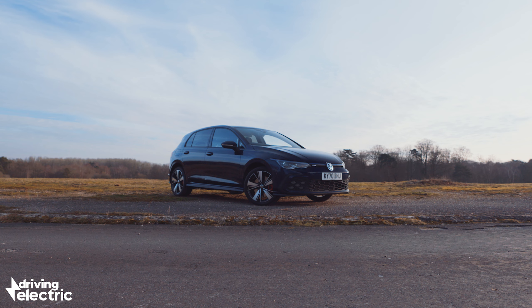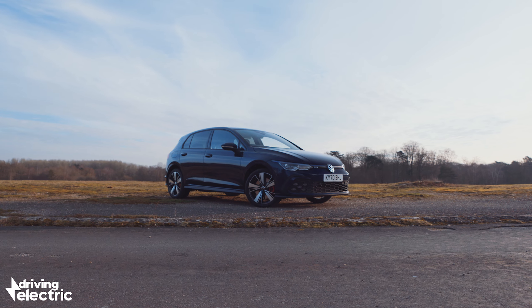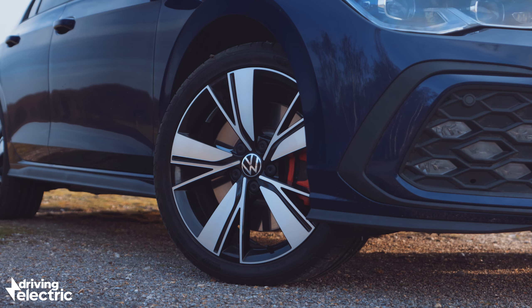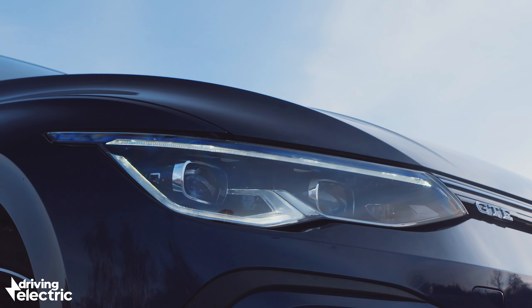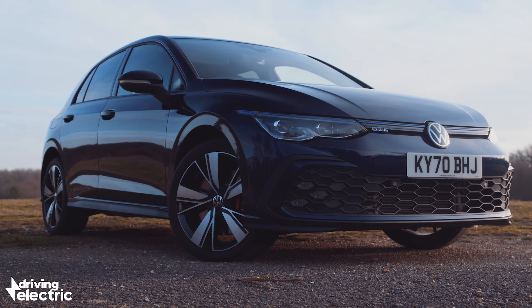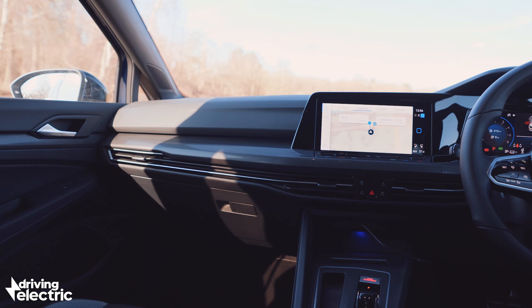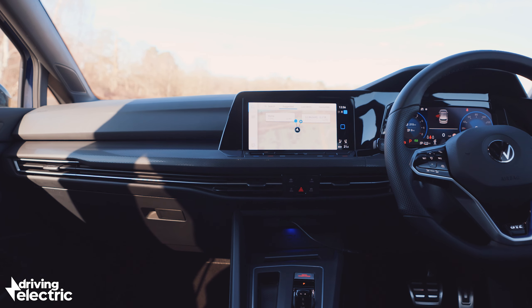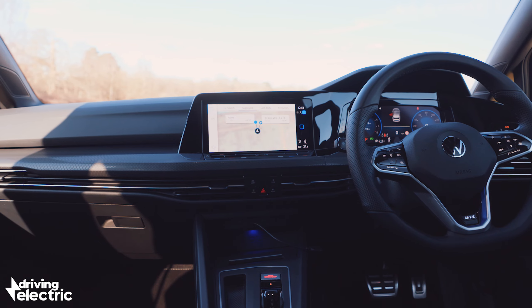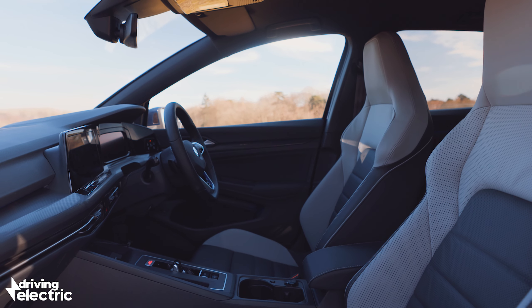Prices for the new Golf GTE start at around £36,000, which is a pretty lofty figure compared to rival plug-in hybrids. However, as standard you get unique 17-inch alloy wheels, automatic LED headlights, heated foldable door mirrors, keyless entry, adaptive cruise control, three-zone climate control and funky ambient interior lighting too. There's only one trim level, which means you have to pay more for any extra kit. The leather upholstery seen here costs more than £2,000, although you do get heated and cooled front seats thrown in.